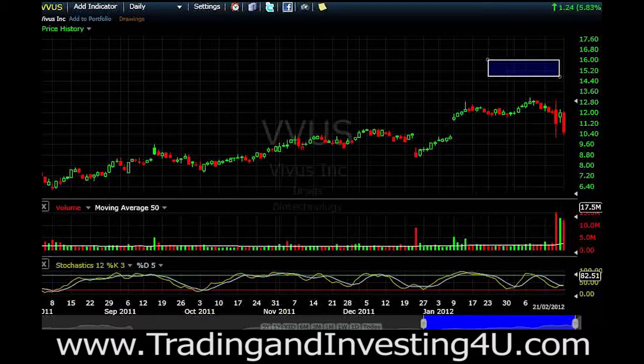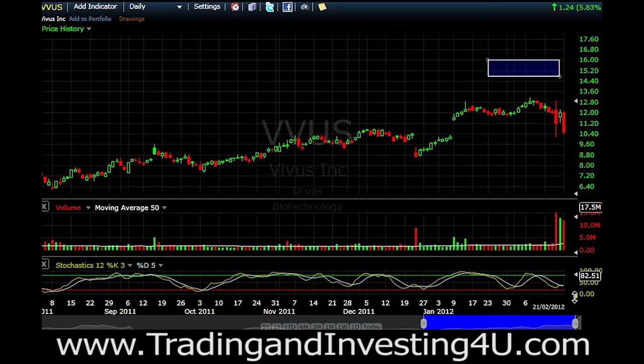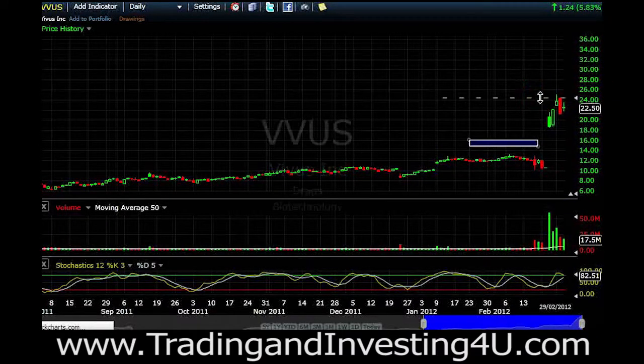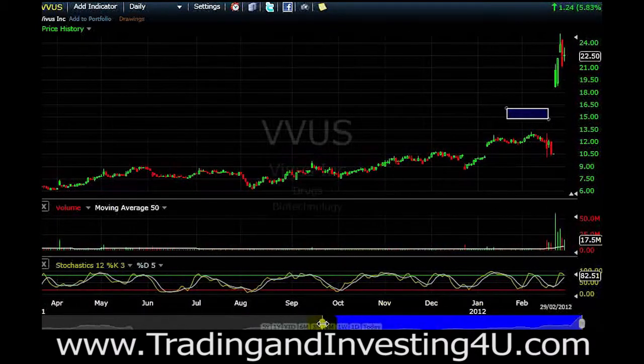But one or two days after the trade was closed, boom — it just shot up. It went from basically around $10 up to $25, almost close to $26, in the result of one day. Now that can happen. What ends up happening sometimes, especially when you're trading these drug companies, is they're very, very whippy and not very predictable because there are so many announcements coming out.